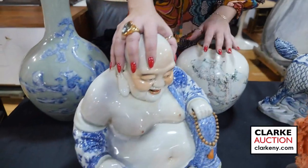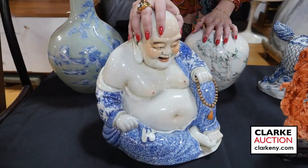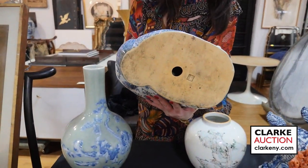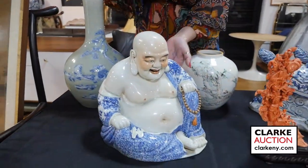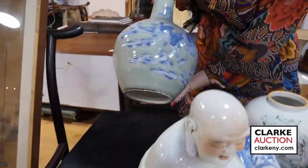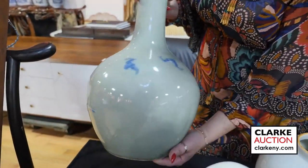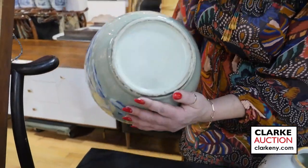Chinese happy Buddha in blue and white — just sweet, there is an impressed mark to the underside, the lozenge form. Here we have a celadon blue and white landscape vase with figures and stag — really quite sweet, and then we have bats to the alternate side.